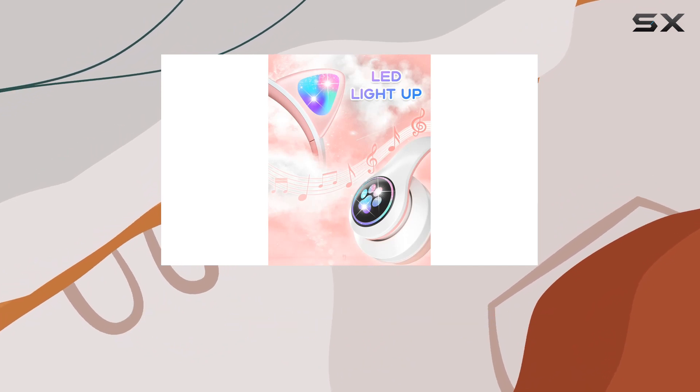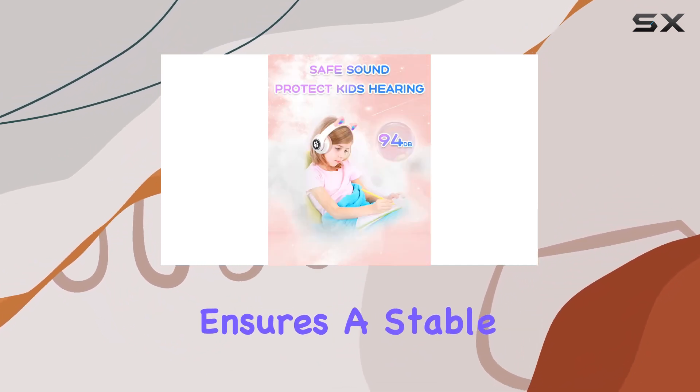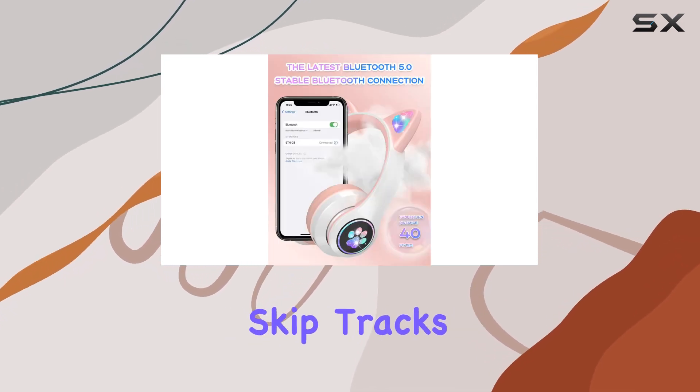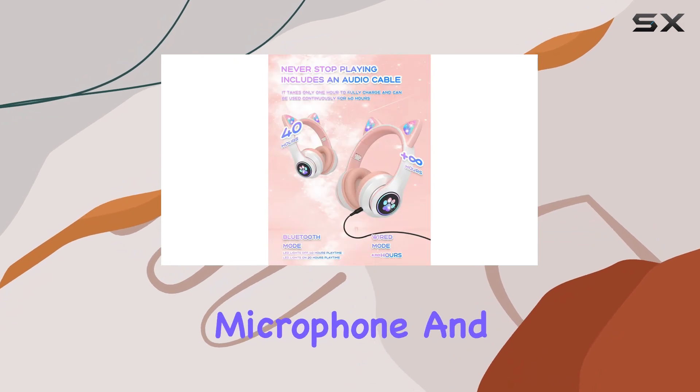Now, on to functionality. The Bluetooth 5.0 connection ensures a stable link, and with the touch of a button, you can play, pause, skip tracks, and even answer calls with a built-in HD microphone.